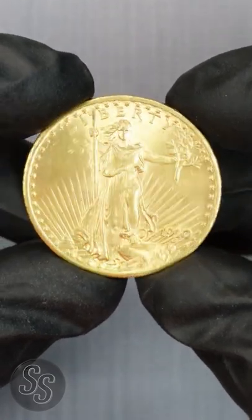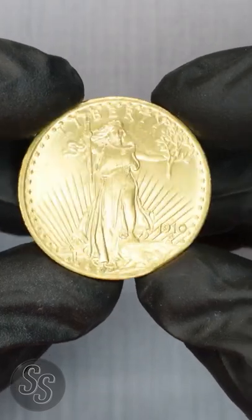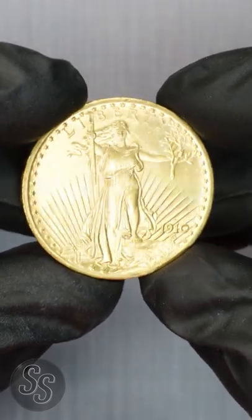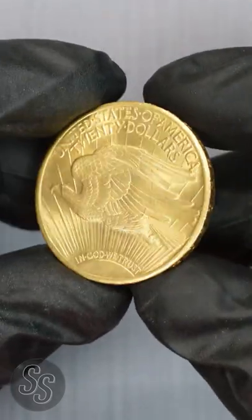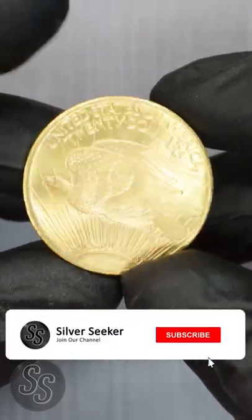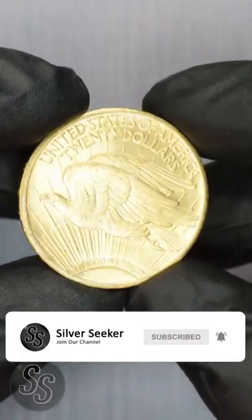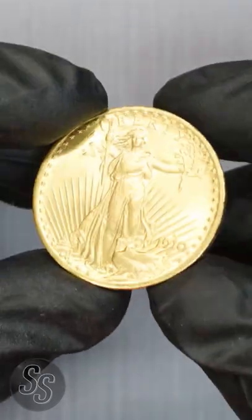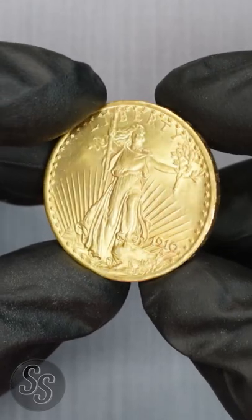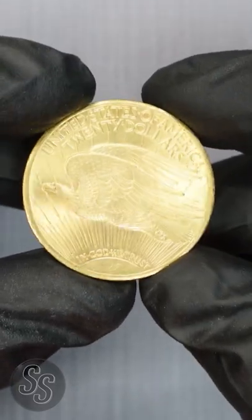Hey everybody, it's Silver Seeker and welcome to another short. Today we are taking a look at a St. Gaudens Double Eagle. This is highly regarded as one of the most beautiful coins ever produced by the United States Mint. This was designed by Augustus St. Gaudens, who was a personal friend of then President Theodore Roosevelt, who had stated that he thought the current U.S. coinage was atrocious and as a result ordered the design of new U.S. coins, one of them being this beautiful St. Gaudens Double Eagle.